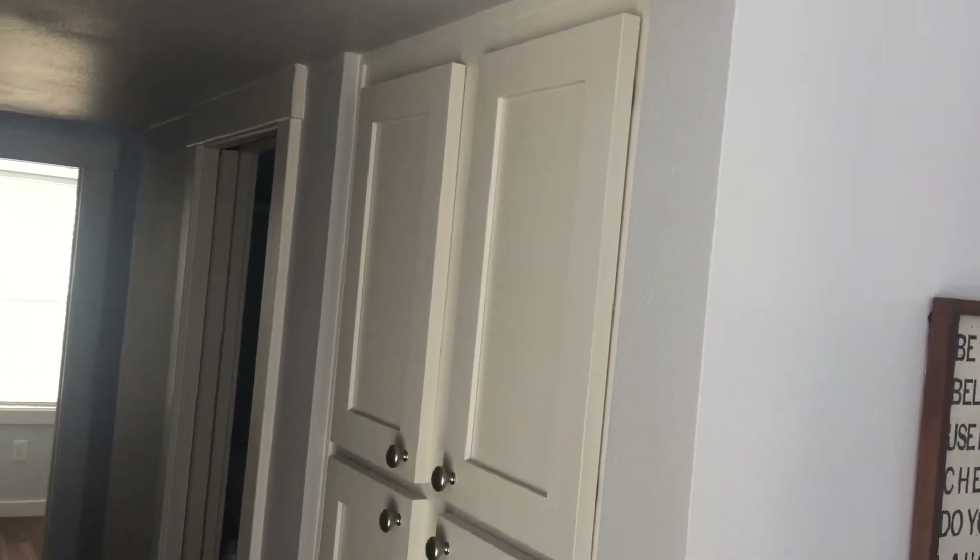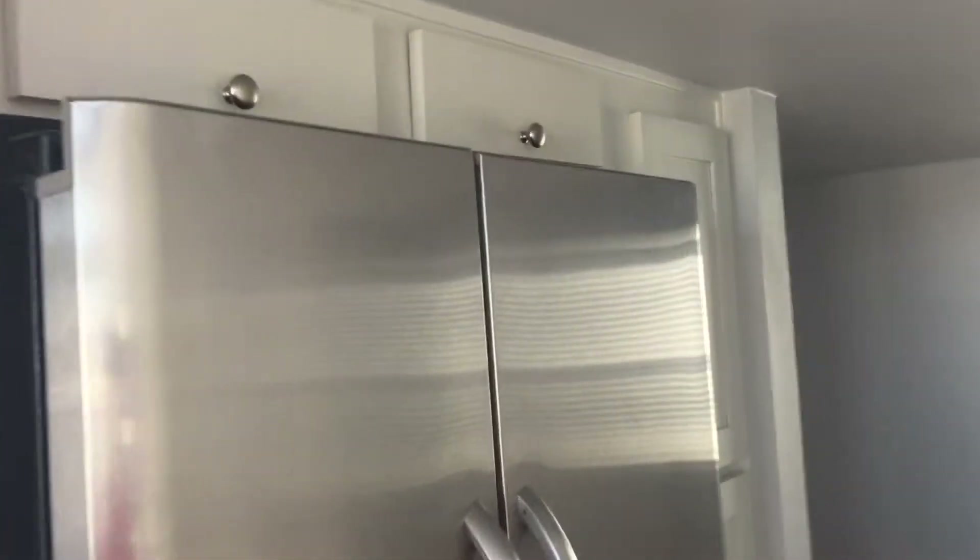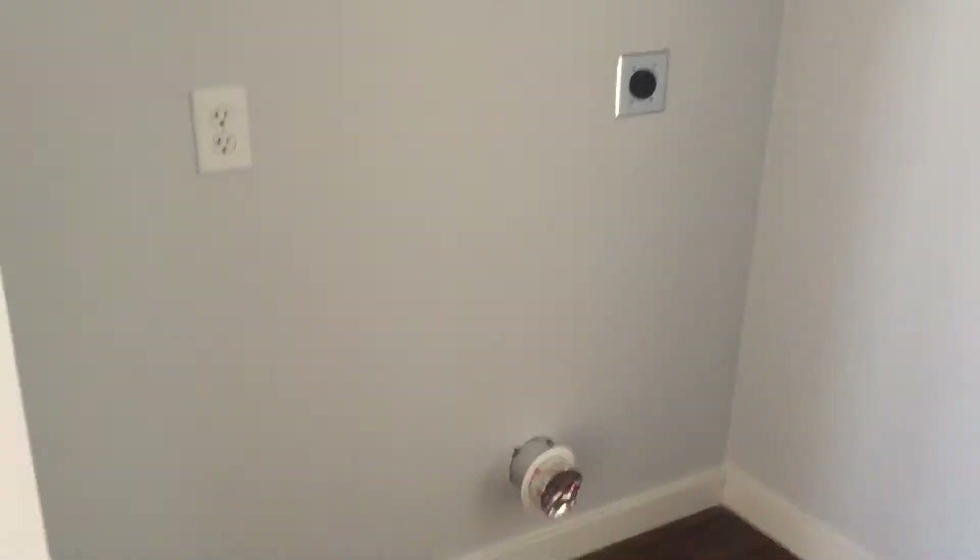Good storage here, built in behind the shower. French door fridge, storage up there. Storage here — washer, dryer. These would be a side-by-side instead of stacked.